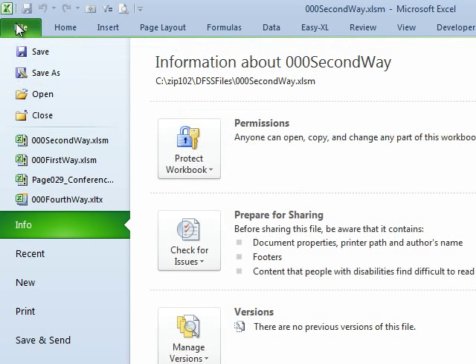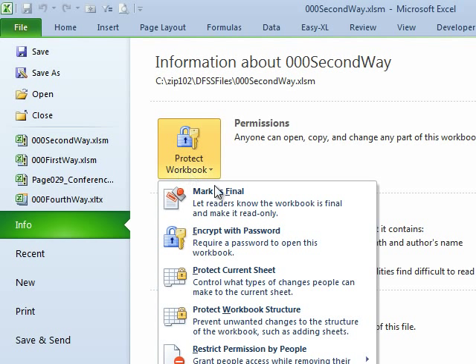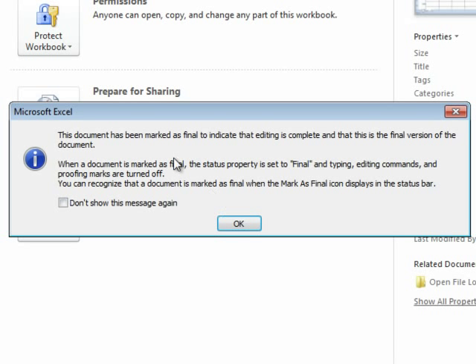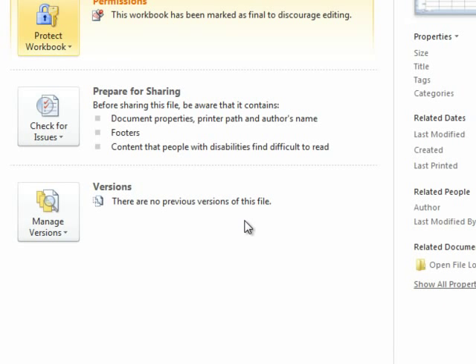The new method is: go to File, Info is selected. Under Protect Workbook, there's something called Mark as Final. It says it will let readers know that the workbook is final and make it read-only — that sounds like exactly what we need. It's marked as final, saved, we click OK, and it says editing is complete, this is the final version of the document. Click OK.